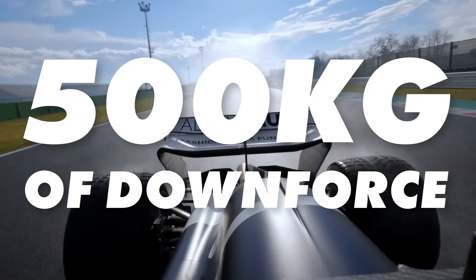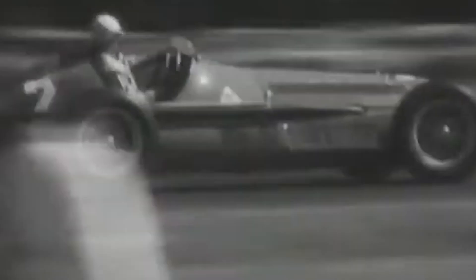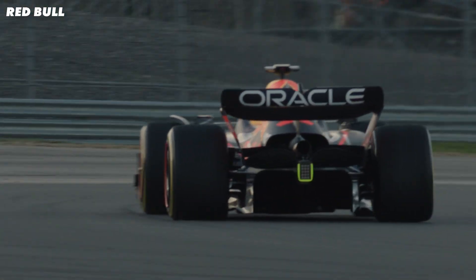An F1 wing can produce over 500 kilograms of downforce and help cars corner at over 5G. Not that long ago they were nearly removed from F1 altogether. We're going to go through how we went from this to this, and now to wings that look more like this. And also how we ended up with some of the really crazy ones.